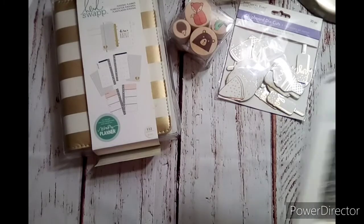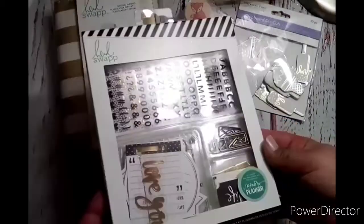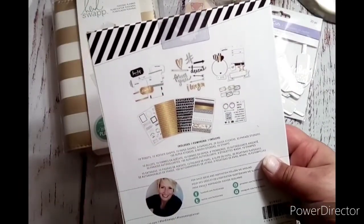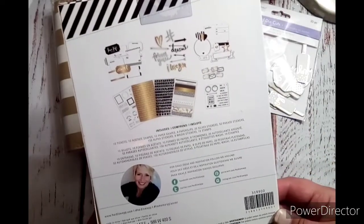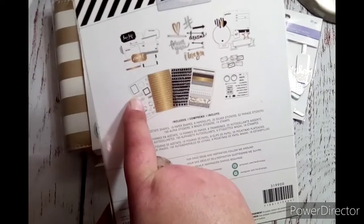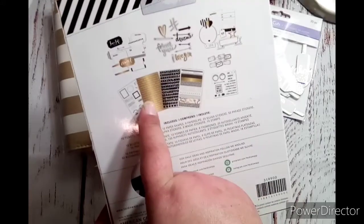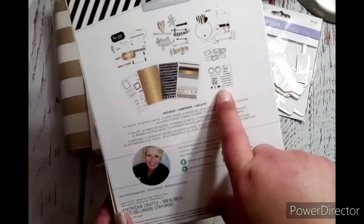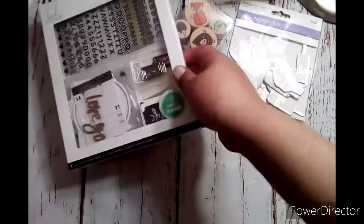This is another one that was included — it's also Hidey Swap for memory planner. It is a time capsule embellishment kit. It comes with little tabs and tickets, acetate pieces — 10 tickets, 10 acetate shapes, 10 paper die cut shapes, 8 paper clips and little envelopes, 20 silver stickers, 52 phrase stickers, 150 alphas, 9 washi stickers, and a stamp set with 16 pieces. Really cute — those pieces are going to be so fun to play with.